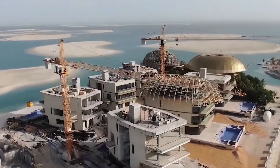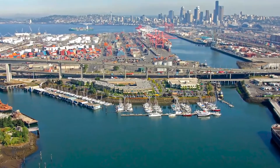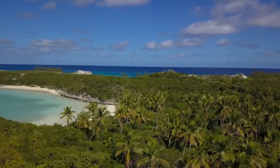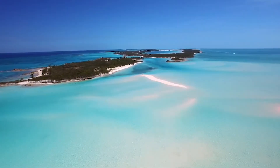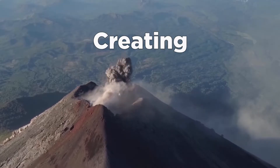The birth of modern man-made islands began in the early 20th century when Harbor Island was completed in Seattle, which at the time was the largest man-made island in the world. When you think about islands, you likely picture natural ones like Hawaii, Fiji, or the Maldives — islands born from the formation of the earth or by volcanoes erupting and creating new land surfaces.